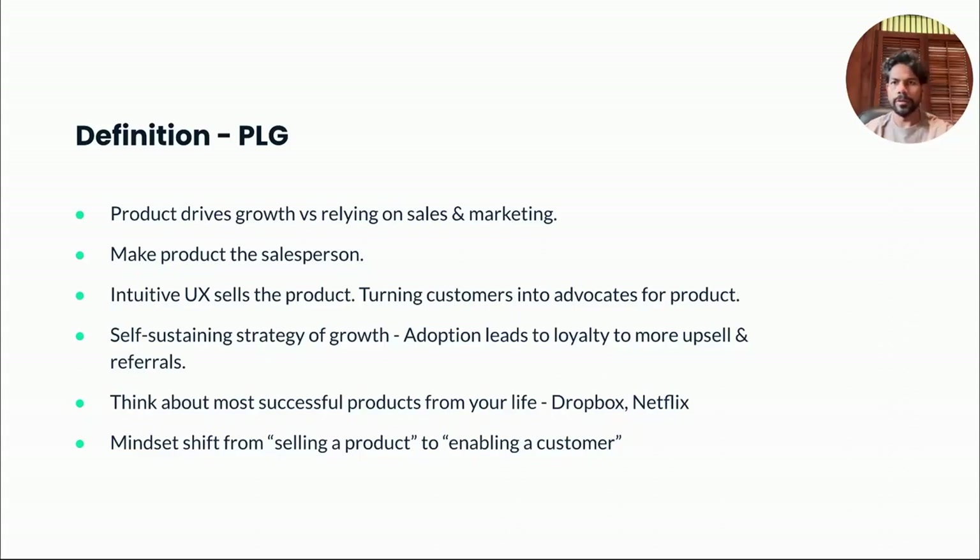Product-led growth is essentially a business strategy where your product is the center focus for driving the company's growth. In traditional business models, companies rely on marketing and sales to drive product awareness and adoption. In the case of product-led growth, your product itself is the center focus of your growth strategy. It starts with building an intuitive, valuable, and user-friendly experience where the product practically sells itself. It's about creating a product that's not just functional, but one that also creates a really great user experience. This positive user experience becomes the catalyst for growth, where a satisfied user naturally starts advocating for your product, driving adoption.